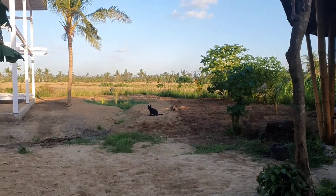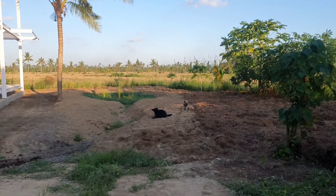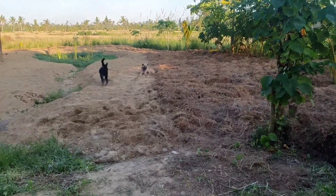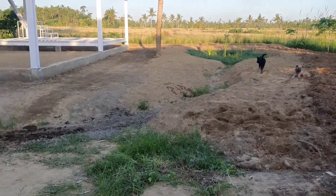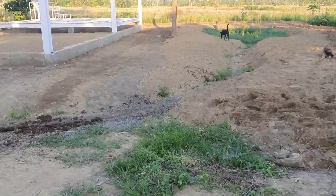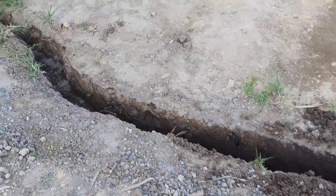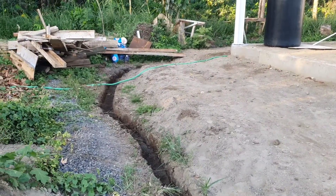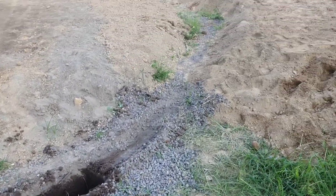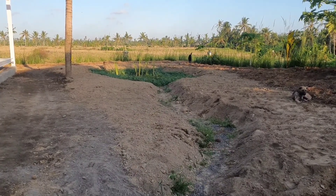Here we are — can you even recognize it? As you can see there is Nala, and Doggo — a dog of our neighbors who has basically become our dog. This is still the same land as before but now it's fully covered with soil. We just left this trench which Tongi was digging today.